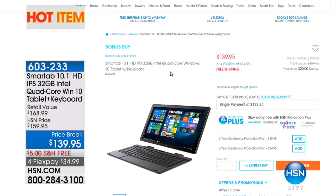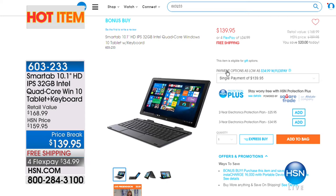Check out the Smart Tab — this is the two-in-one tablet available as today's featured hot item. It has a detachable keyboard, so it's kind of like a tablet and a computer all in one. If you don't have $500 for a new computer, buy this — it's quad-core, Intel inside, 32 gig. That's $140, and it's free shipping at $34.99.